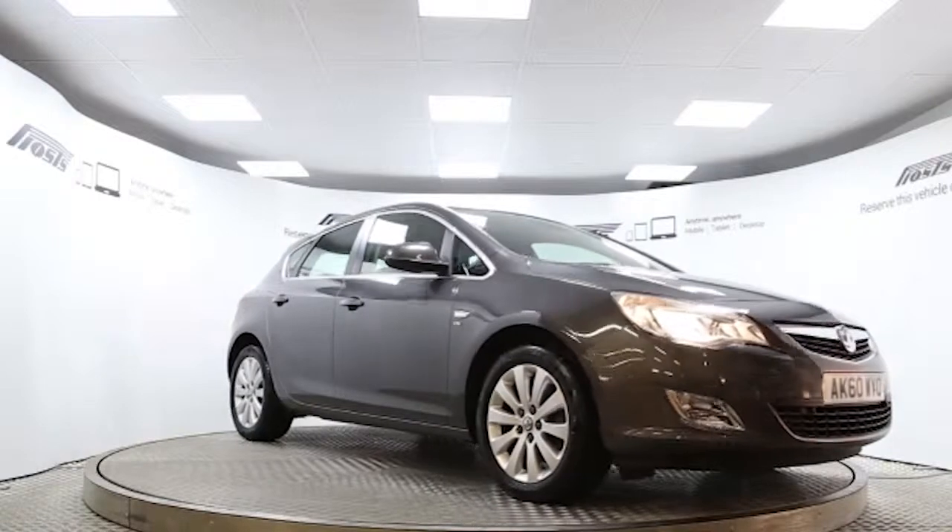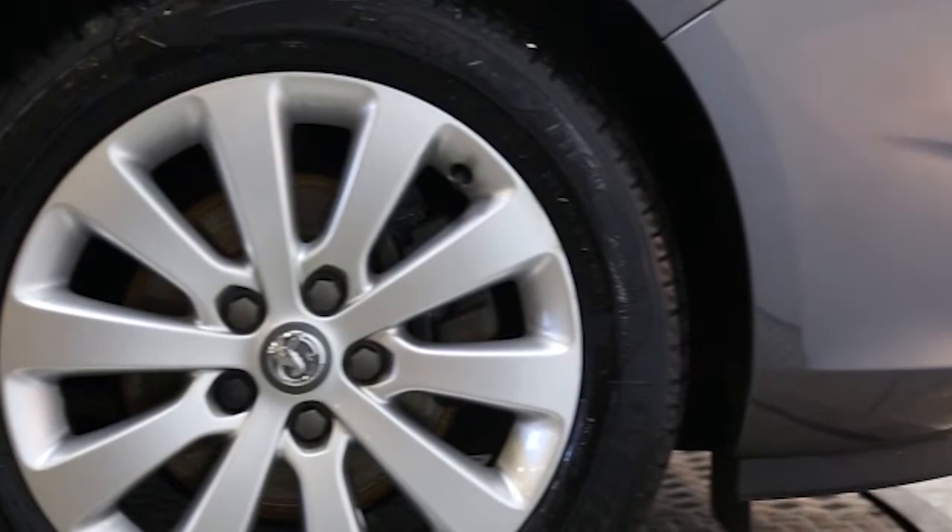Here we have a 2010 registered 5-door Vauxhall Astra Elite with a 2-litre automatic transmission diesel engine. The car is finished in technical grey.